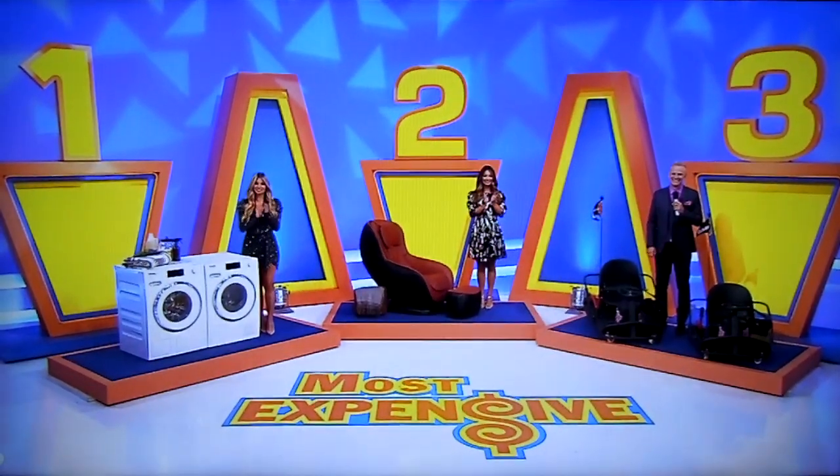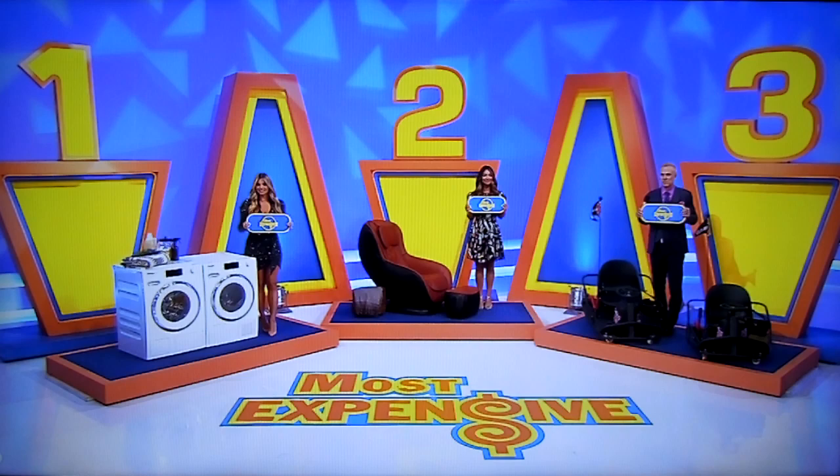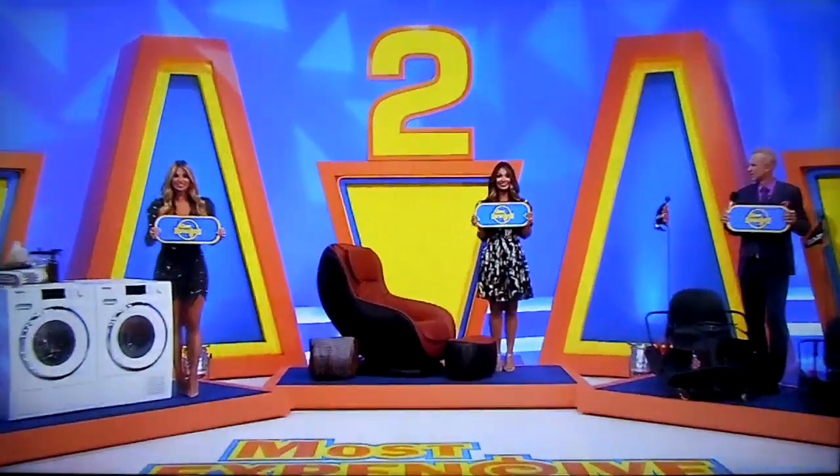Thanks, guys. This is a pretty easy game called Most Expensive. We have three prizes: the washer-dryer, the massage chair, and the Razor carts. All you need to know is which prize is the most expensive — if you're right, you win all three. Portia picks the massage chair as the most expensive.